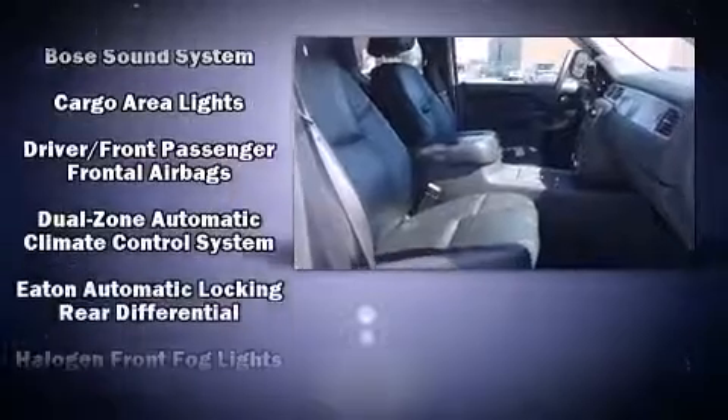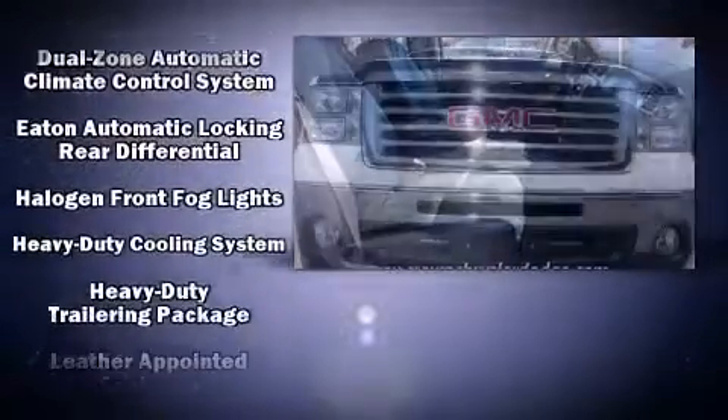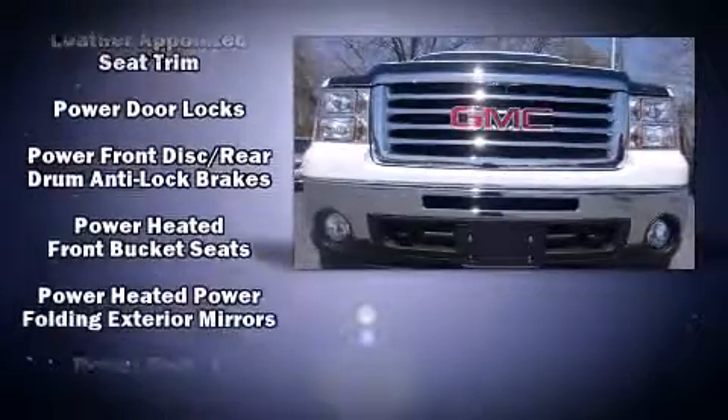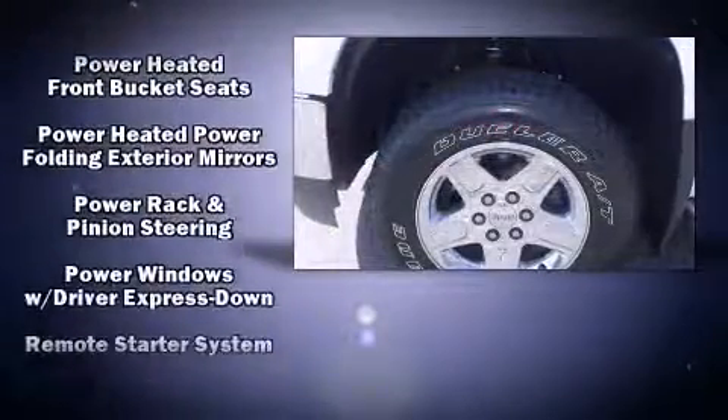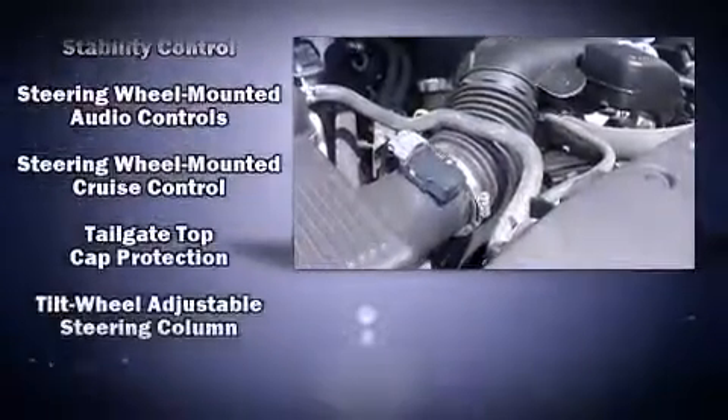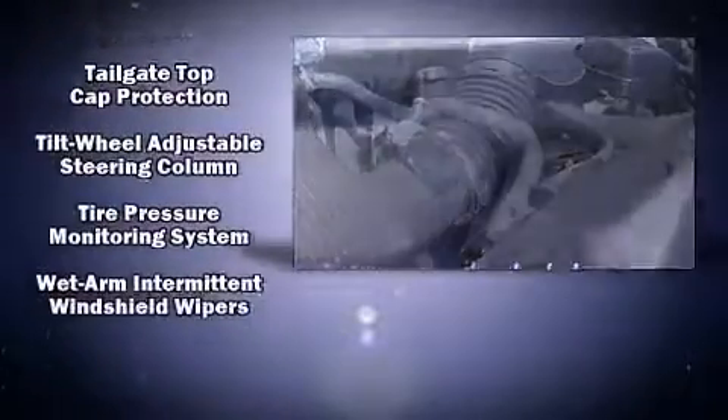Passenger security is always assured thanks to various safety features such as dual front impact airbags, head curtain airbags, traction control, a security system, OnStar, and ABS brakes. Electronic stability control stands out as a technologically savvy innovation, keeping you better connected to the road.